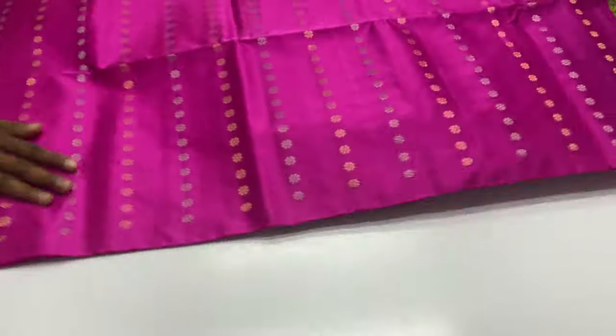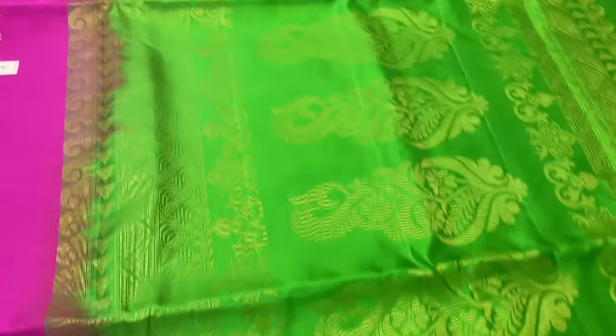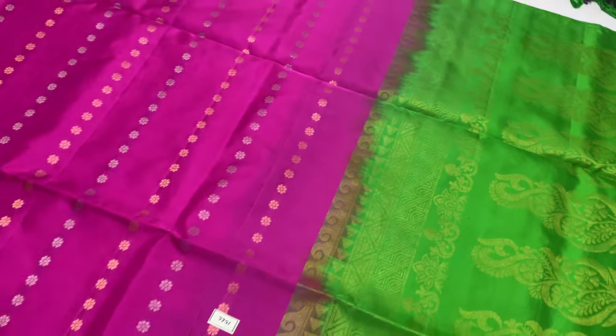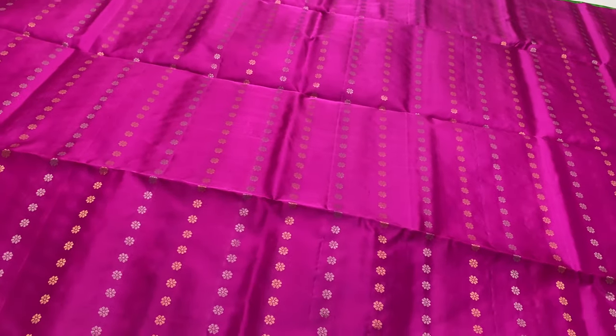You can see these links in the description. These are unique handmade products, available in one or two pieces only. For the WhatsApp group, you can place orders using the links in the description.